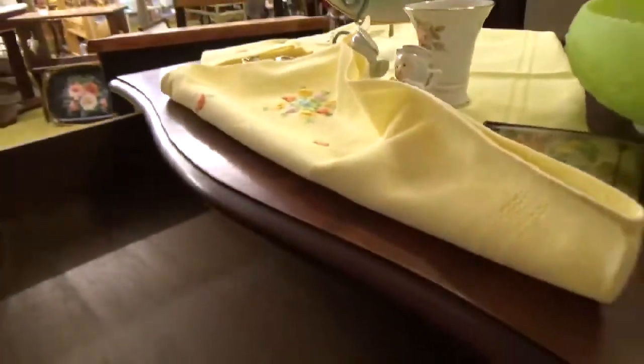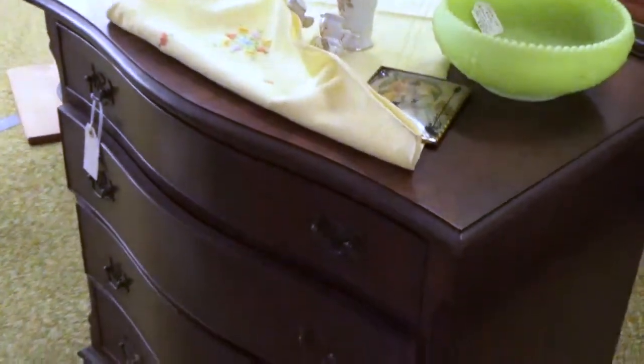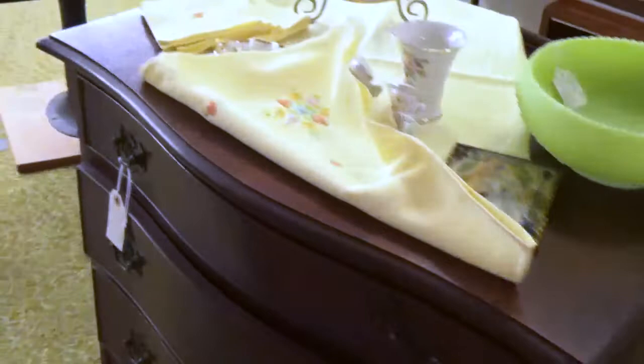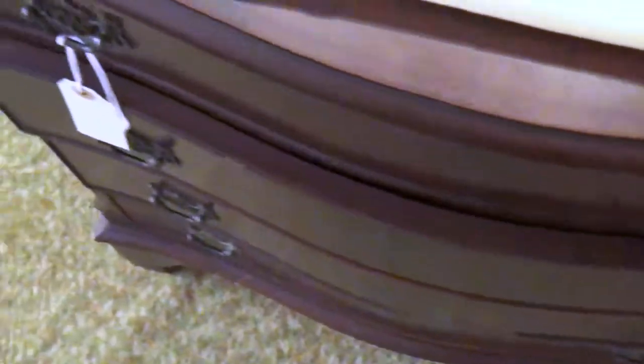I'll zoom out so you can get an idea of what the drawers look like. It's a cute little chest, about 32 inches tall. I'll do a little research on Racehorse Haynes for you guys. It has some deep burl-like grain and almost a waterfall era bowing — mid-century. It's really a beautiful piece.